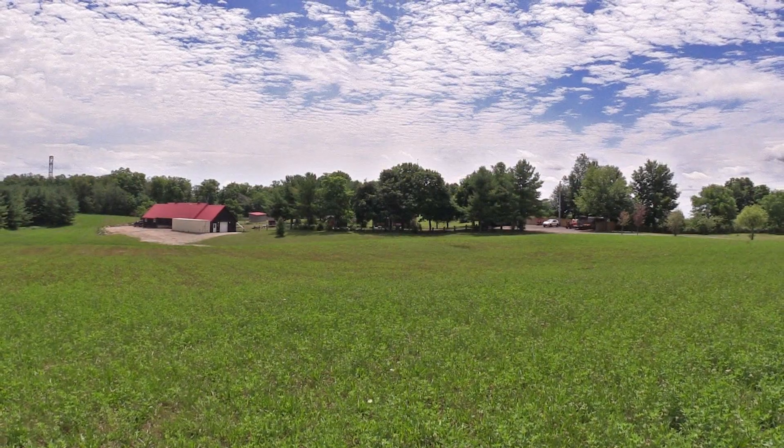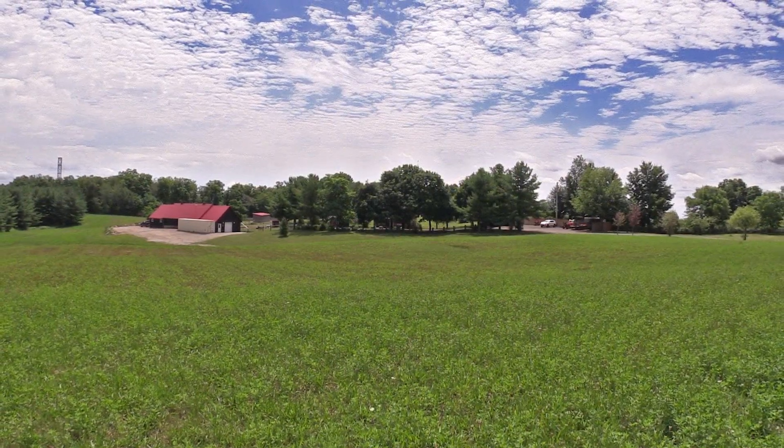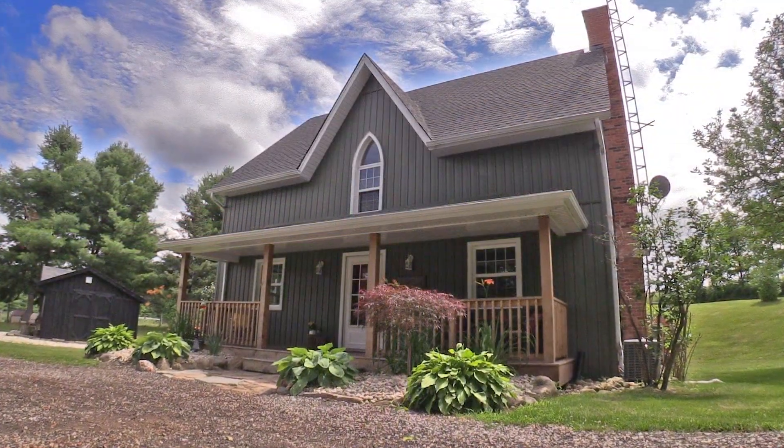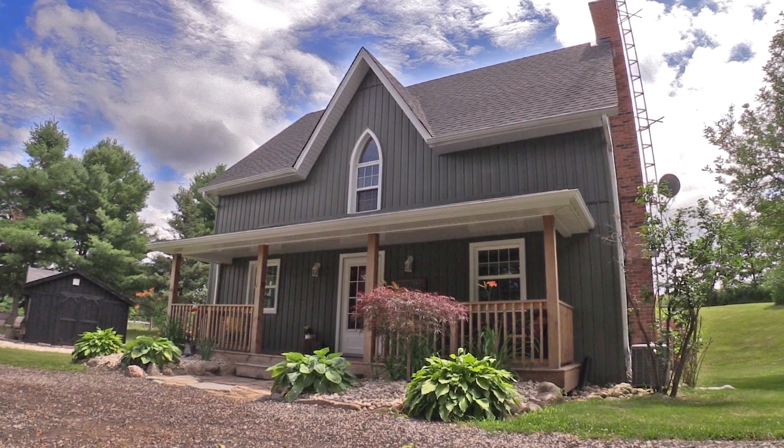A stunning property that offers a rare sought-after lifestyle on 25 acres that bring complete privacy, serenity, and freedom. Call today for your personal tour.